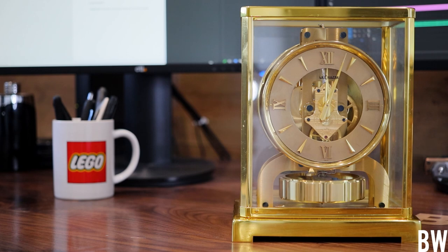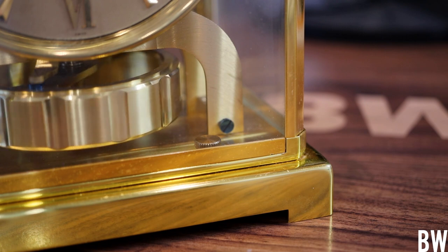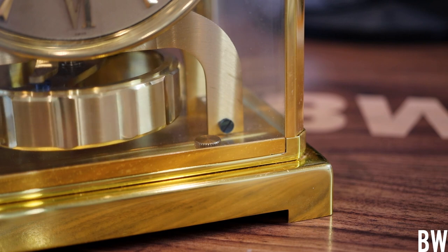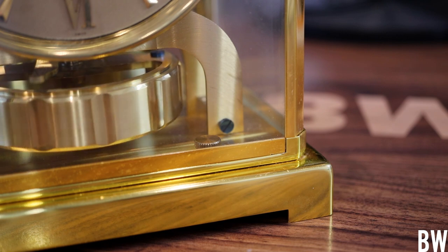You can set this down, forget about it, and it will just run. When I look at this, it's very calming to watch that torsion pendulum twist and turn very, very slowly. It takes about 30 seconds to reach the apex in one direction, then it stops — and for half a second I'm worried the clock is broken. Then slowly it starts to spin in the other direction. It's just a very calming thing to see.